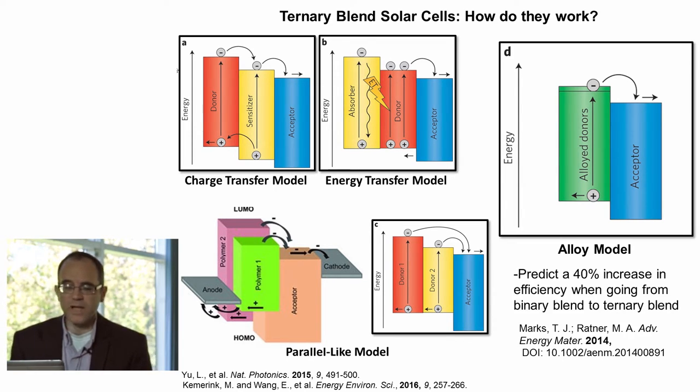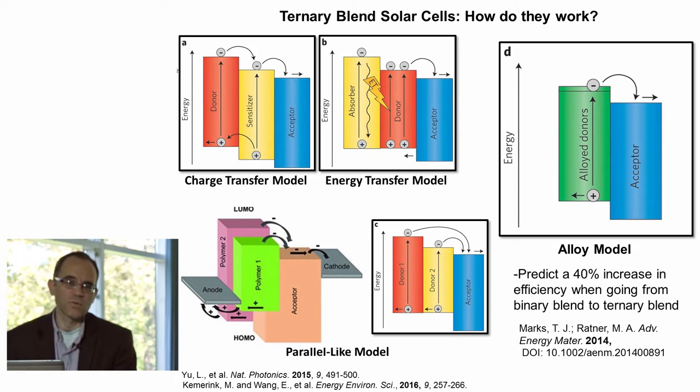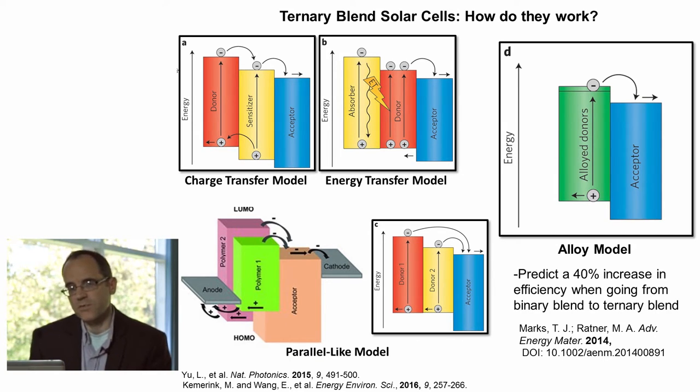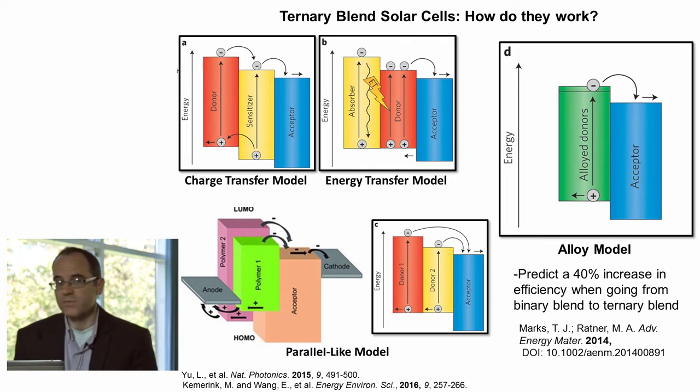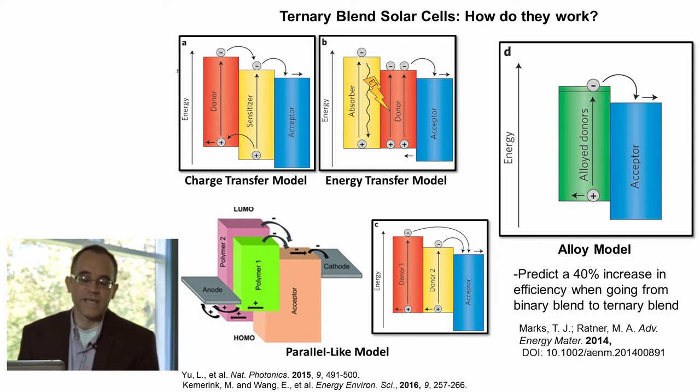I did want to point out that recent theoretical work by Mark Ratner and Tobin Marks at Northwestern suggests that if the optimal ternary pair of materials is used, there's a potential for a 40% increase in performance relative to a binary polymer fullerene blend — very similar to what you would see with a tandem cell as well.